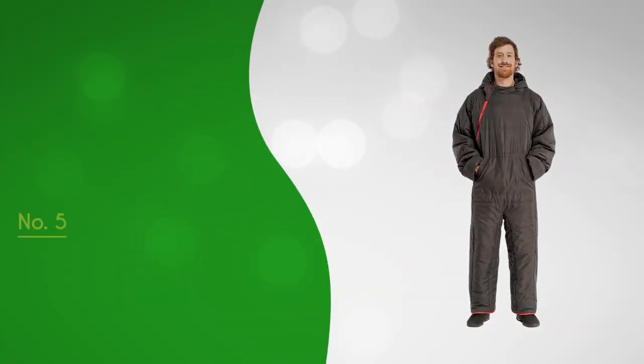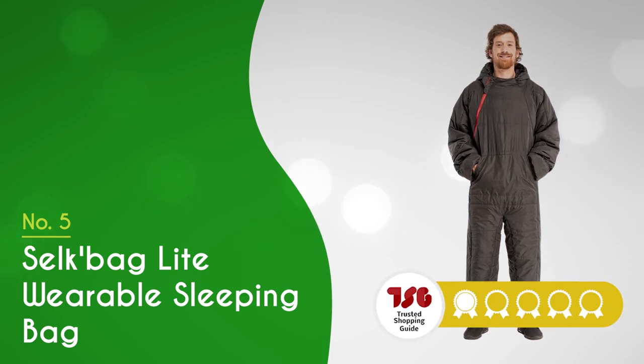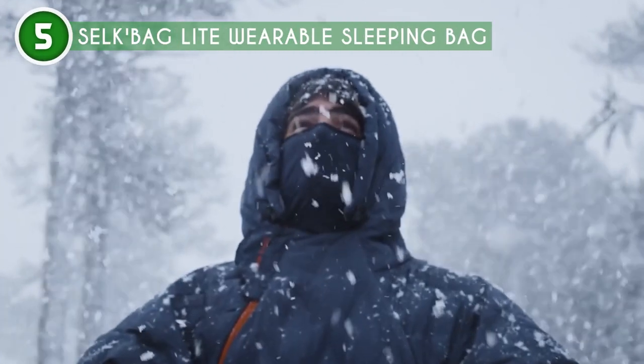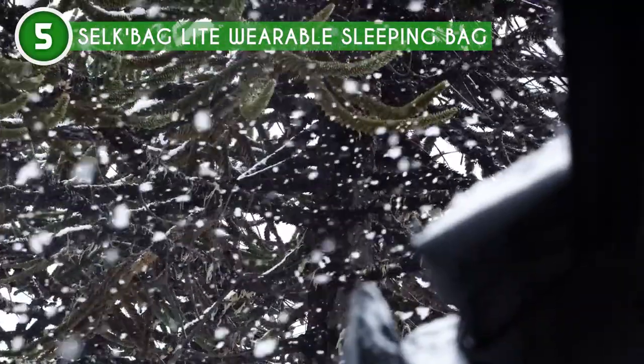The fifth wearable sleeping bag on our list is the Silk Bag Light Wearable Sleeping Bag, which trustedshoppingguide.com has awarded a 4 badge rating. Whether you're camping, road tripping, hitting the beach, or just Netflix and chilling at home, the Silk Bag Light Wearable Sleeping Bag has got your back.